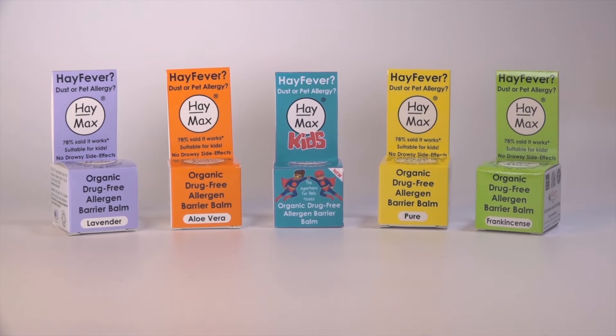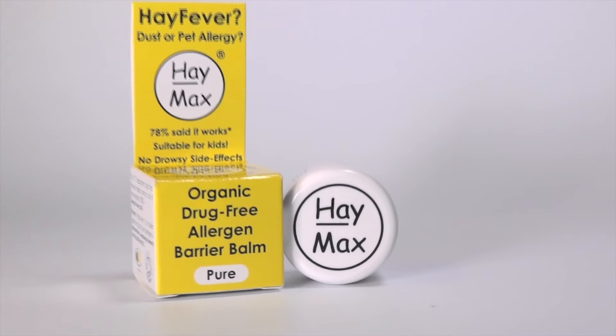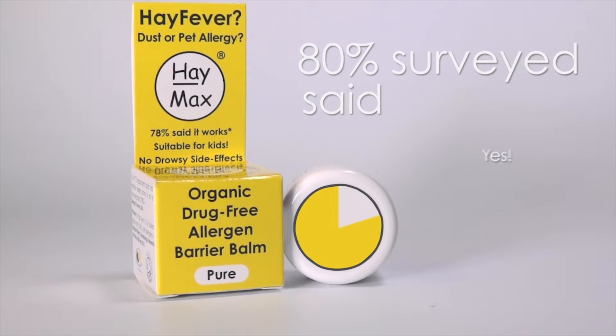Haymax is suitable for both adults and children and is also suitable for pregnant and breastfeeding women. In a survey by Allergy UK in 2015, when asked if overall Haymax worked, 80% said yes.